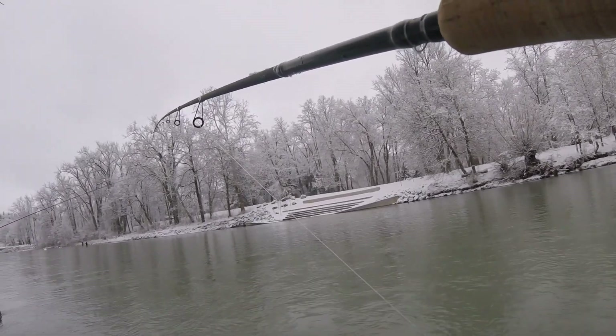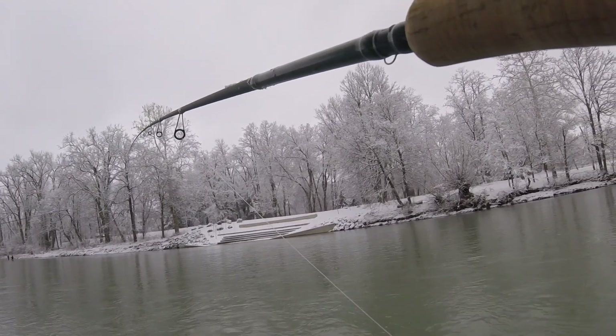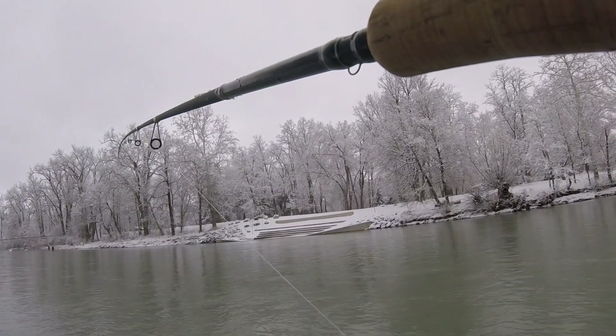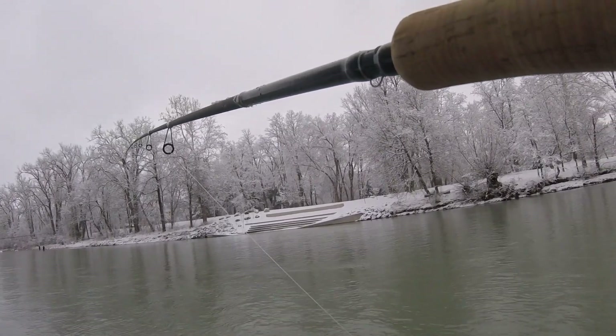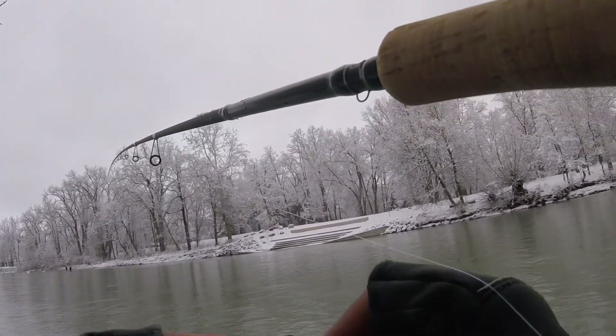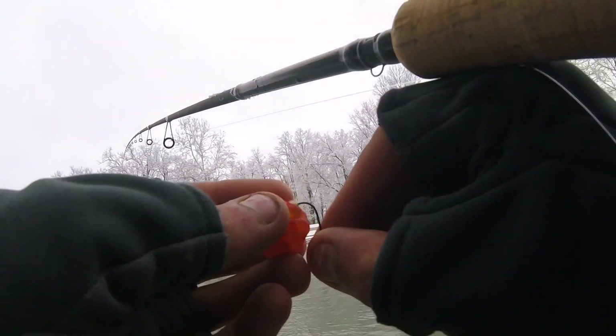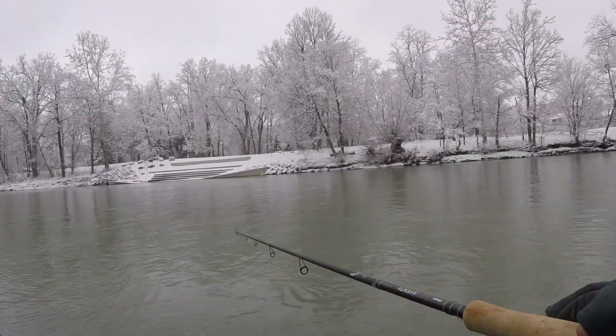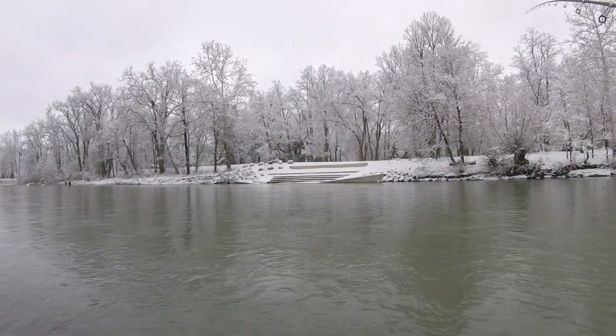What color you got on - chartreuse? What color is your egg sack? Try a stinky pinky - give him something different to look at.